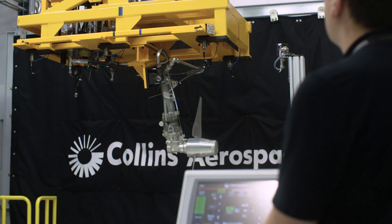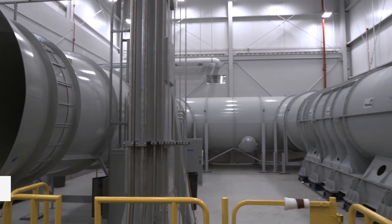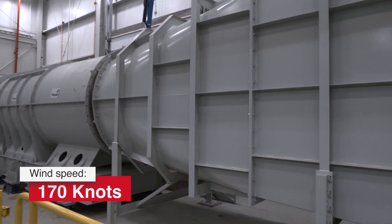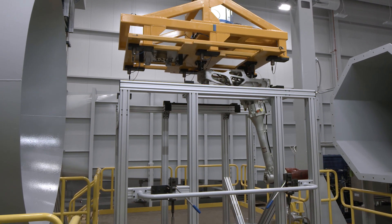Our new wind tunnel streamlines the Ram Air Turbine testing process. The tunnel uses a giant fan to create a wind speed of up to 170 knots, and it will have the ability to test the Ram Air Turbines for all of our applications.